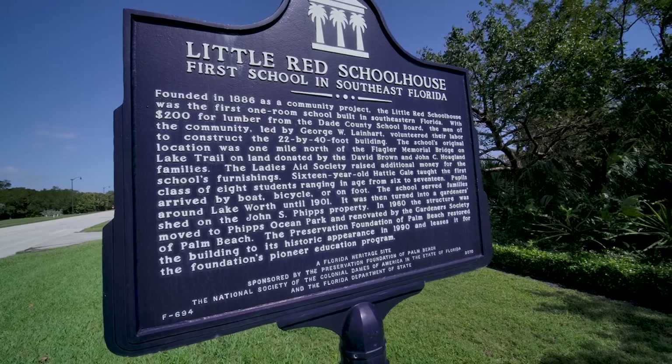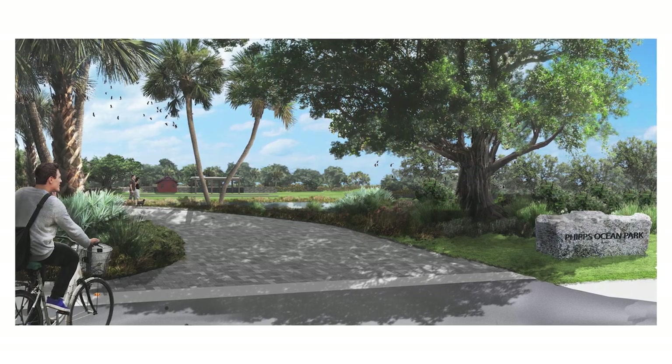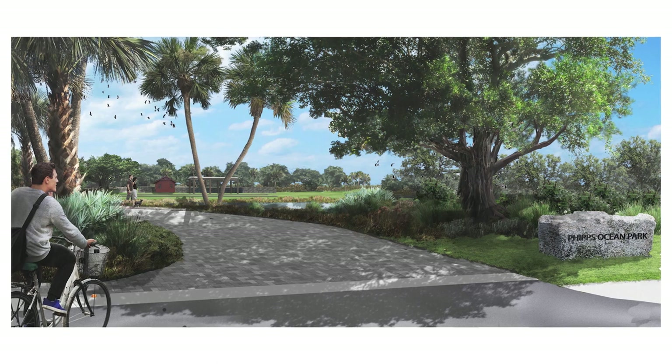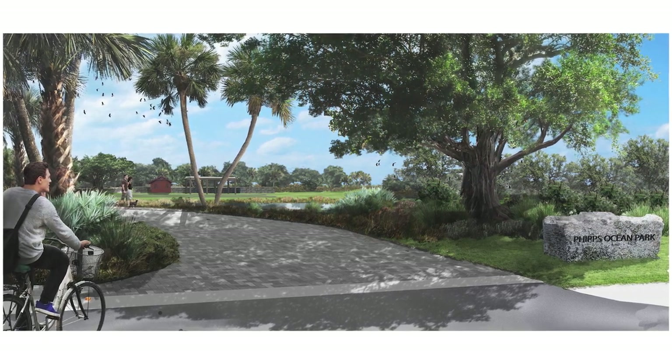Right now there's really no entrance that draws your attention — there's no main entrance. The fire station is the most prominent thing along A1A, even though there are beautiful trees around it. We're going to create an obvious entrance that's going to be a main entrance with a grand vista into the park — which will be a grand vista across nature, basically. There'll be canopy trees along the edge of A1A that you'll look underneath.